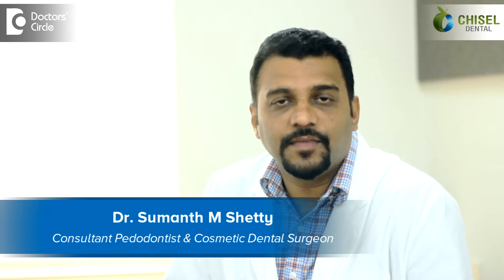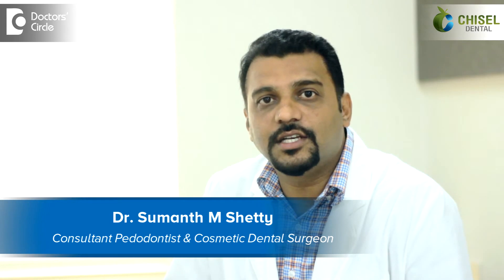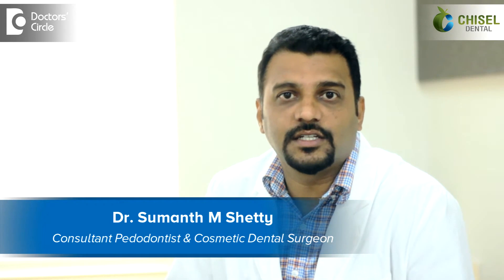Hi, I am Dr. Suman Shetty. I am specialized in pediatric dentistry. I work as a chief dental consultant in Chisel Dental Clinic, Kaur Mangala.